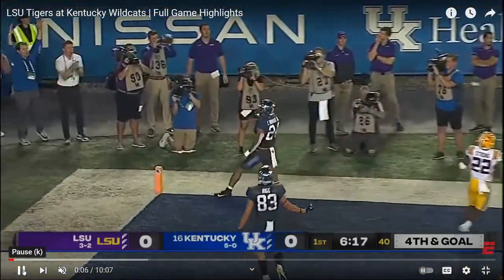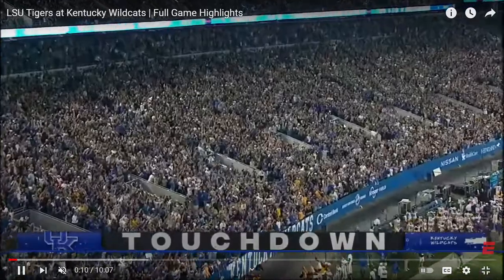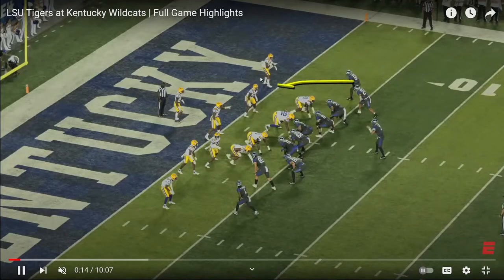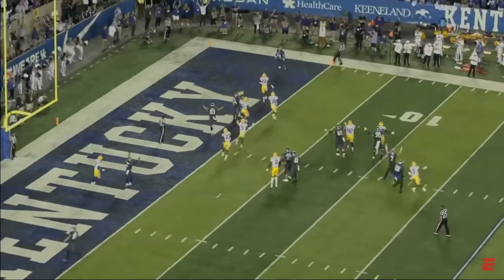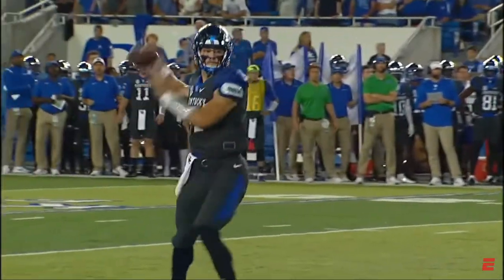That's part of the design as a play caller. Look at the outside receiver running the slant — it doesn't give time for these two defenders to communicate. It's two-on-two man coverage, and that natural rub leaves the flat wide open. That's an easy throw, and that's all about design — giving your quarterback easy reads.